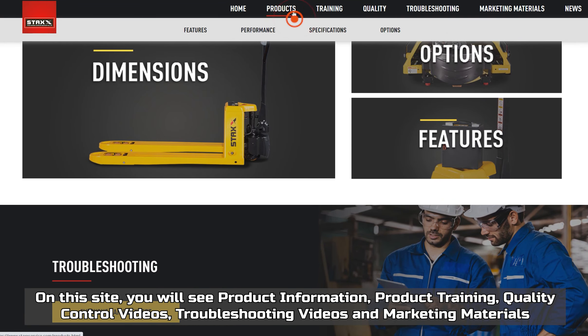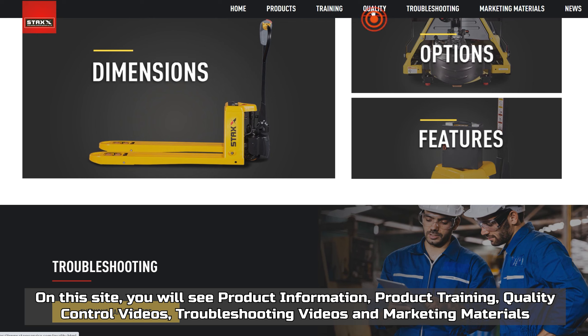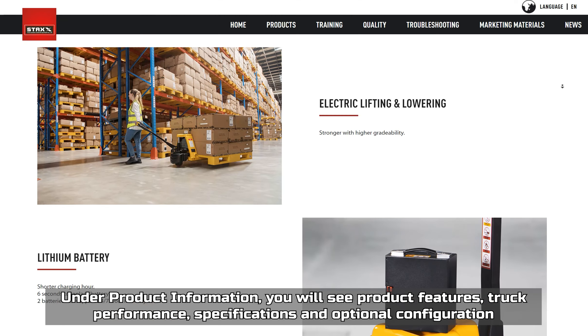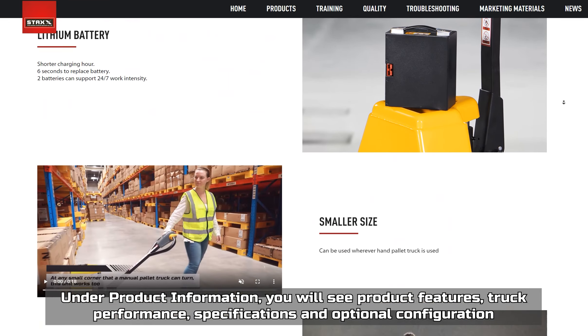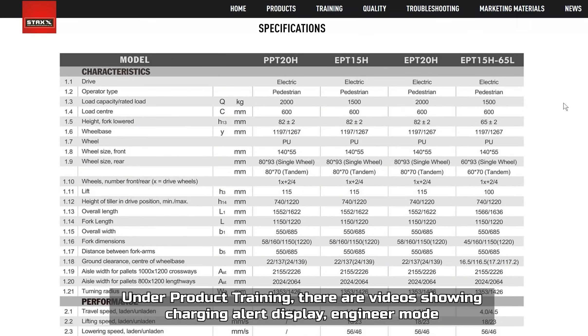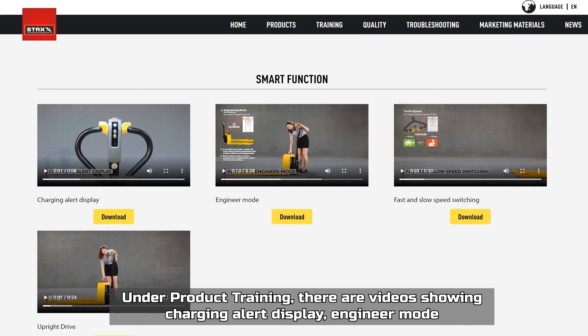On this site you will see product information, product training, quality control videos, troubleshooting videos, and marketing materials. Under product information you will see product features, truck performance specifications, and optional configuration.